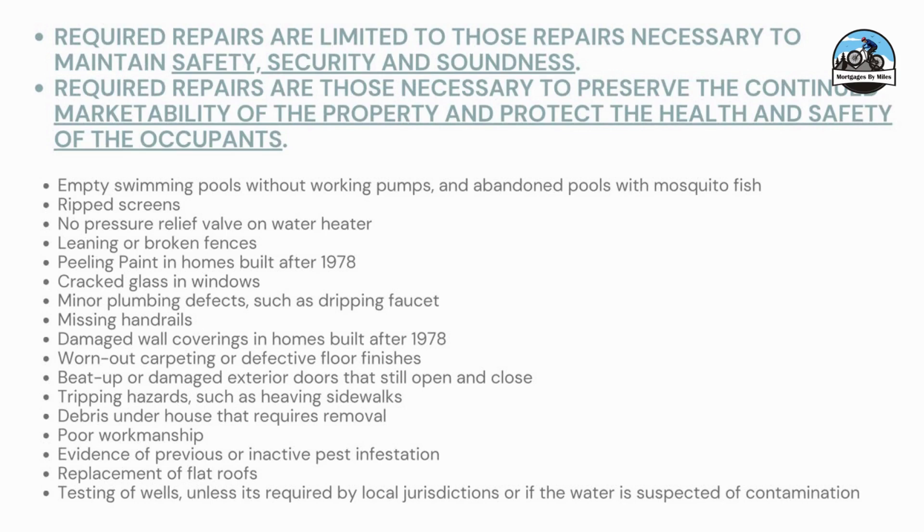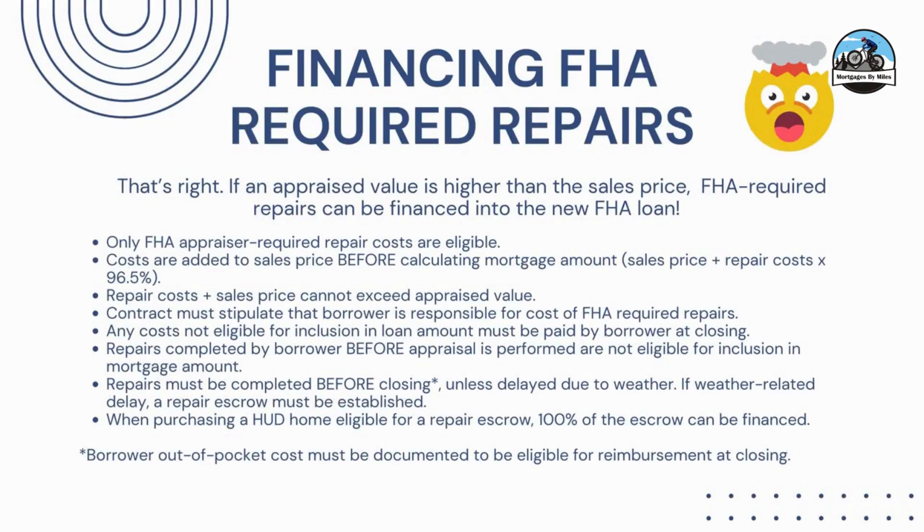Now onto the brilliant idea — I just recently discovered this. When so many repairs are called out, the question is: who's going to pay for them? Many times the buyer wants the seller to pay, but sometimes sellers are unwilling. This is a great way that the buyer can get the repair costs financed into the loan. The key assumptions are that the repair must be called out by the appraiser on the appraisal report, and there has to be enough value in the home to support this.